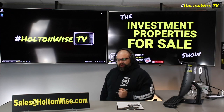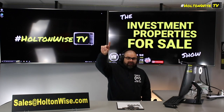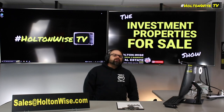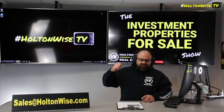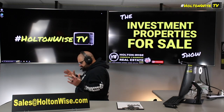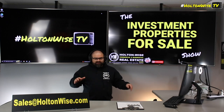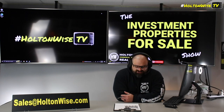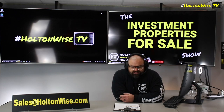If all that makes sense and you're interested in buying this property, the process is simple: send an email to my team at sales@holtonwise.com. Include your proof of funds if you want to pay cash, or your pre-approval letter if you want a loan — $10K down, lender puts in $30K. If you don't have a lender, email us and my team will get you our list of lenders. Holton Wise is here to take care of all your investment needs — rental property insurance, property management referrals, boots on the ground, so you can get this thing taken care of.